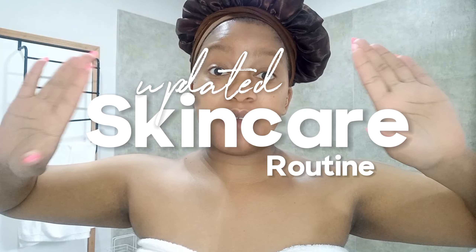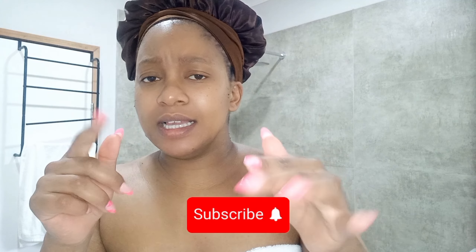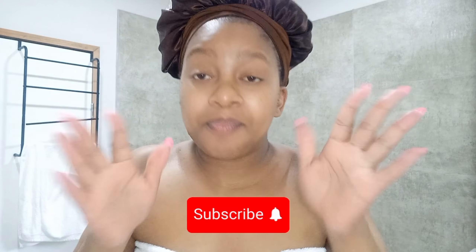Hi everyone, welcome back to my channel. I have a towel on but I figured let's do my skincare together because we haven't done a skincare routine on YouTube in a very very long time. If you haven't subscribed, it's criminal at this point — hit the subscribe button, just do it. I will truly appreciate it and I will love you forever.